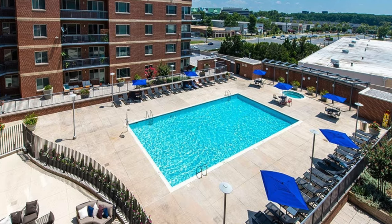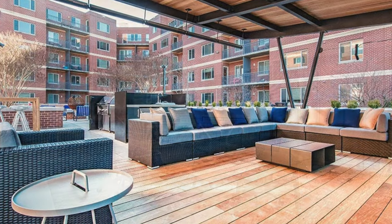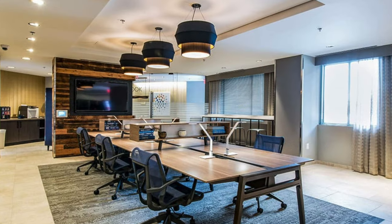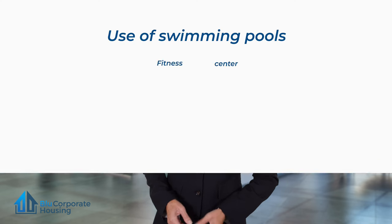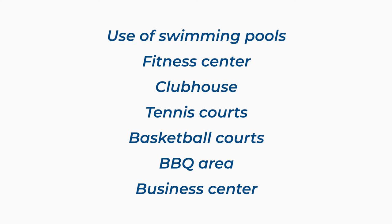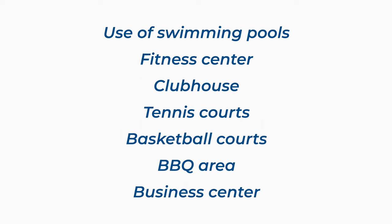If the rental is within an apartment building or community, you often benefit from communal facilities, like permanent residents. Our furnished apartments often come with free use of all amenities, which can include use of swimming pools, fitness center, clubhouse, tennis courts, basketball courts, barbecue area, and business center.